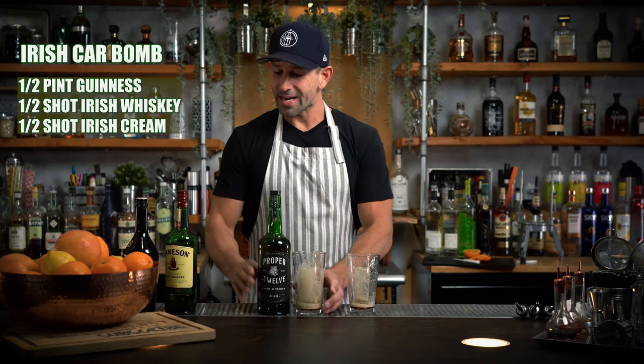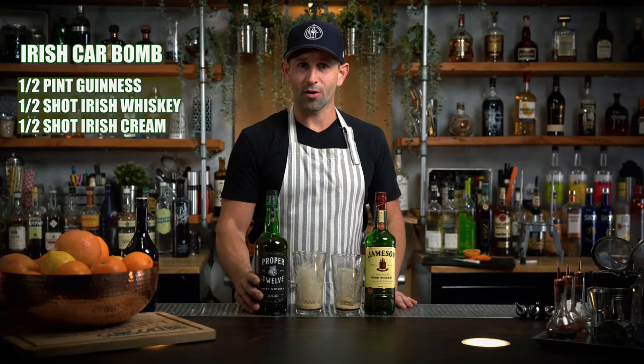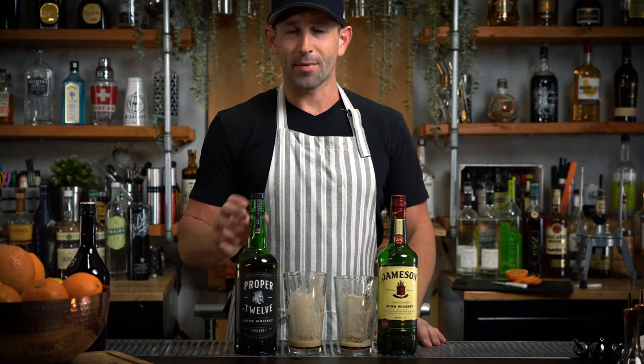All right, final results. The winner all day long — Jameson Irish car bomb fell a little flat for me. Proper 12 Irish car bomb had a little body. I'm going to choose this one. Irish car bombs two ways: Jameson versus Proper 12. What do you think? Put it in the comments down below. Let me know what you think of these if you tried it yourself.